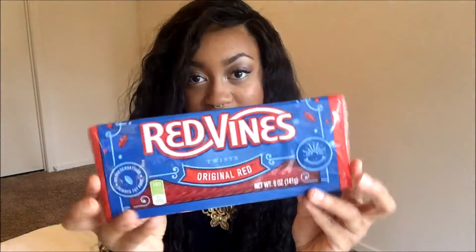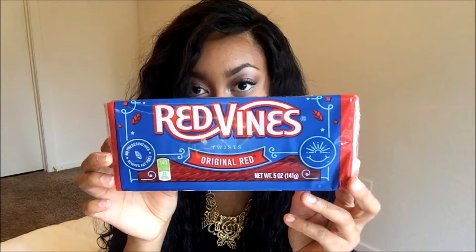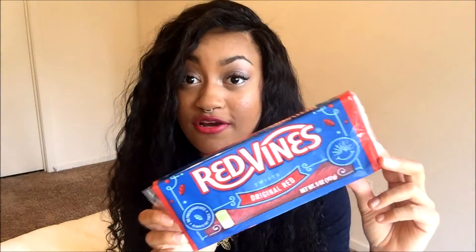We have Red Vines twists right here. I'm not really a fan of Twizzler-type things, but they do taste pretty good, and if I'm hungry I'm gonna eat it — so I'm definitely going to try these out.